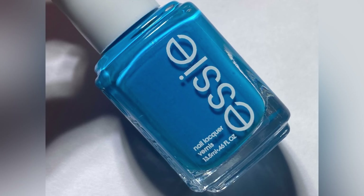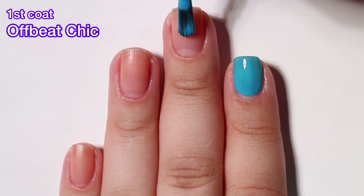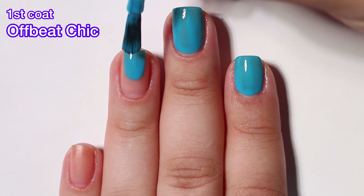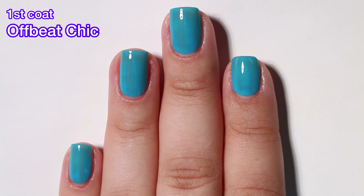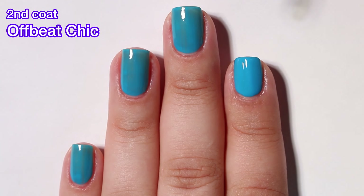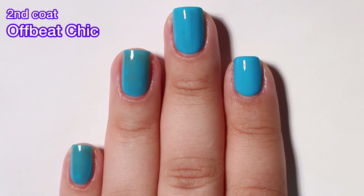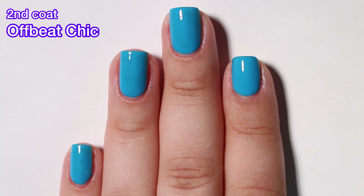Last but not least we have Offbeat Chic and this one is a bright blue. This one is probably the most sheer out of the entire collection on the first coat, but on the second coat it builds up beautifully. This is a very bright polish and I really really enjoyed this one. Absolutely gorgeous. Formula is amazing — complete opacity in two coats and no issues whatsoever. This one is a stunning polish.